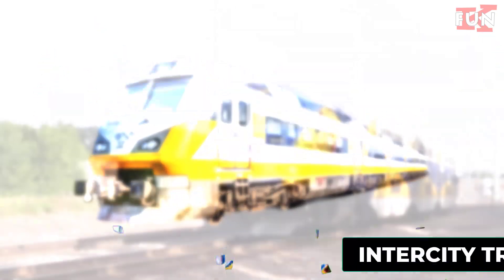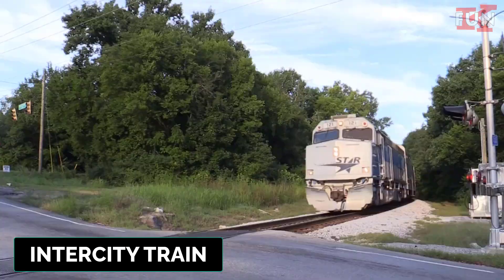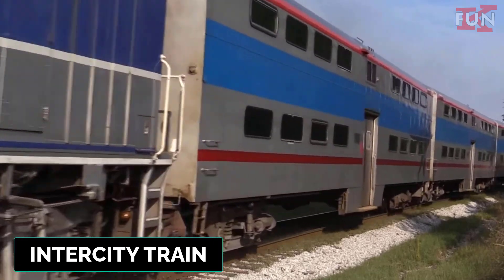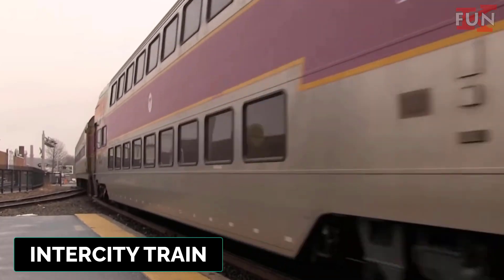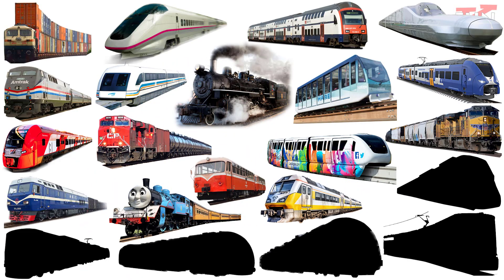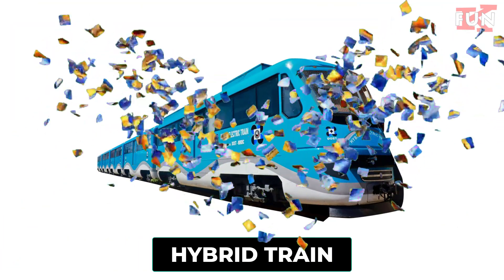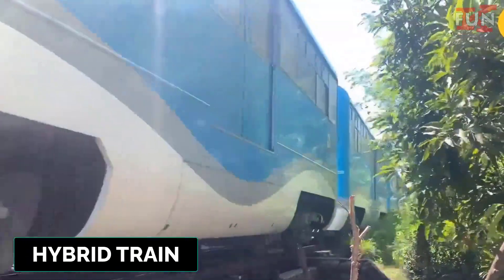Intercity train. A passenger train that operates between cities, providing faster and more comfortable service compared to regional or commuter trains.